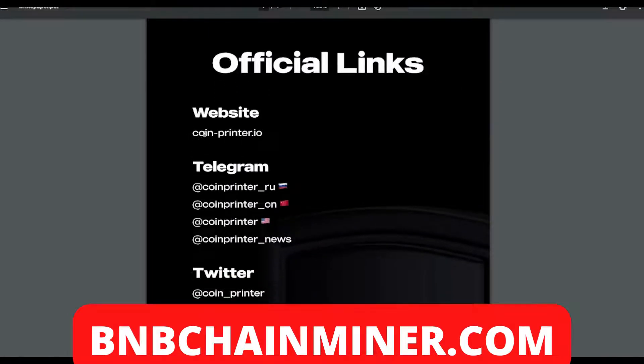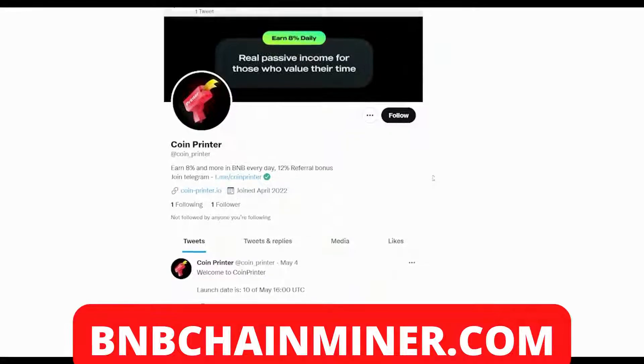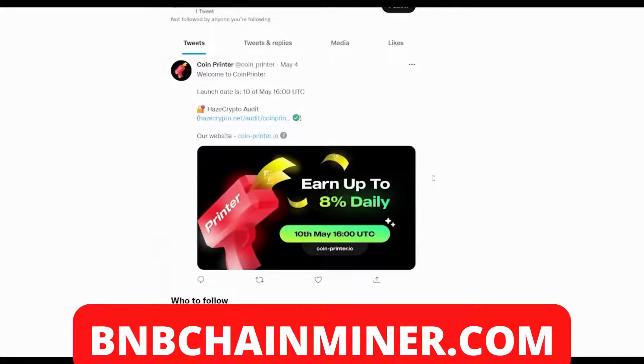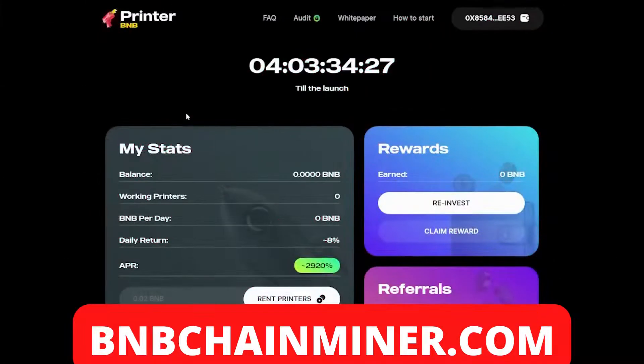They also have official links — their website and different Telegram channels including Russian, Chinese, and American Telegrams you can join to be part of the community. Coin Printer also has their own Twitter page, which is fairly new — they only joined in April. Make sure you follow Coin Printer on Twitter to stay updated with new information, especially since the launch date is the 10th of May.